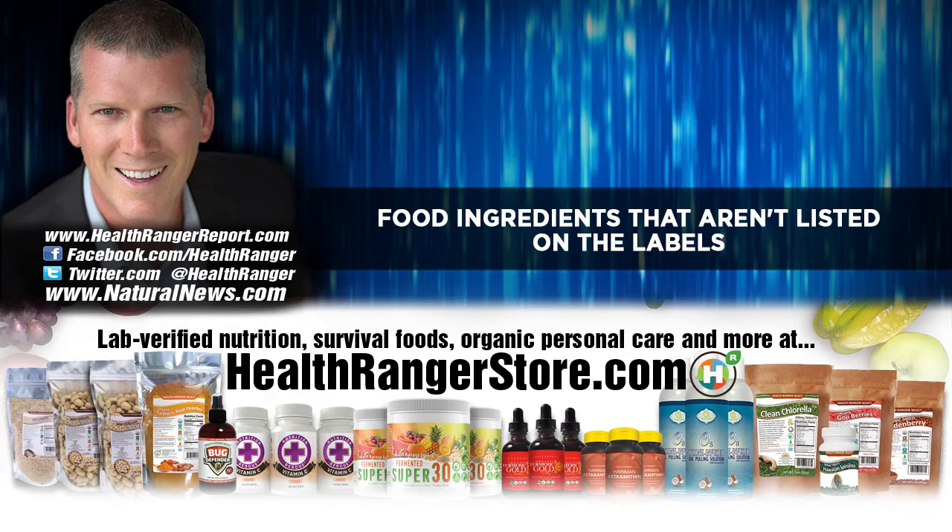Adding vitamin C to almost every meal is a good idea to protect yourself from that meal. That's why I take vitamin C multiple times throughout the day. Since it's water soluble, vitamin C gets eliminated from your body very quickly, and at the same time it also gets circulated very quickly because it goes everywhere that water goes in your body.